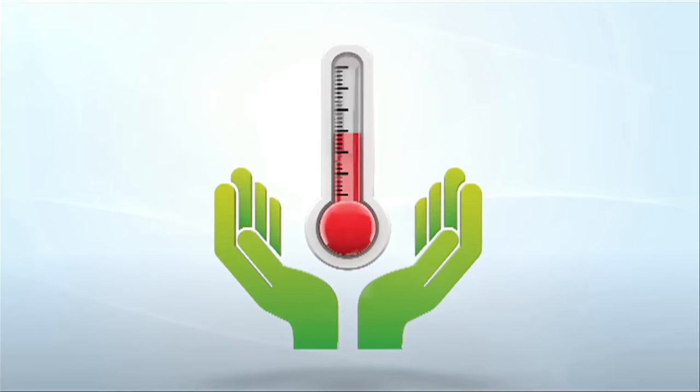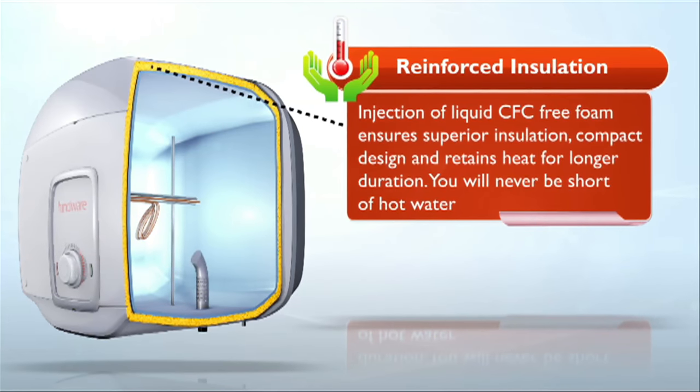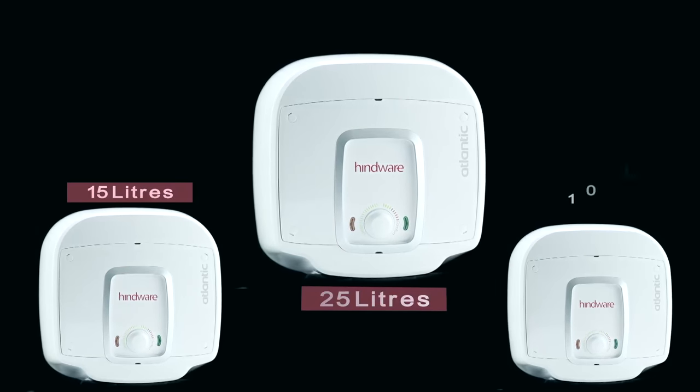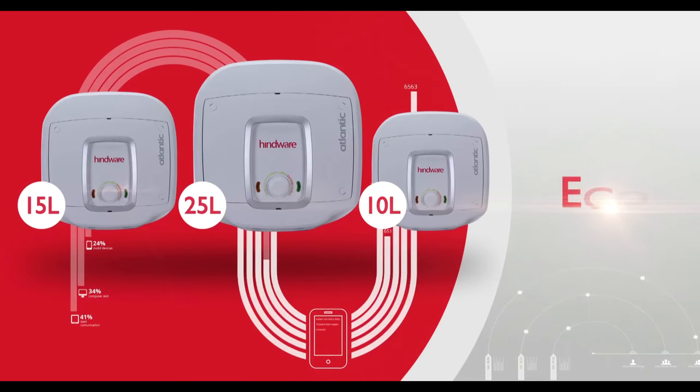And there is more joy with Hindware Atlantic water heaters. The insulation is made with high-density CFC-free liquid PU foam, which means the water stays hot in the heater for longer. The high-density foam also makes the product size small and beautiful, and the CFC-free foam is eco-friendly. It has three modes of operation: sleep, eco, and comfort, suited to match your water usage needs.